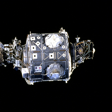In addition, the Leonardo and Raffaello multipurpose logistics modules were each berthed to Unity on multiple missions.